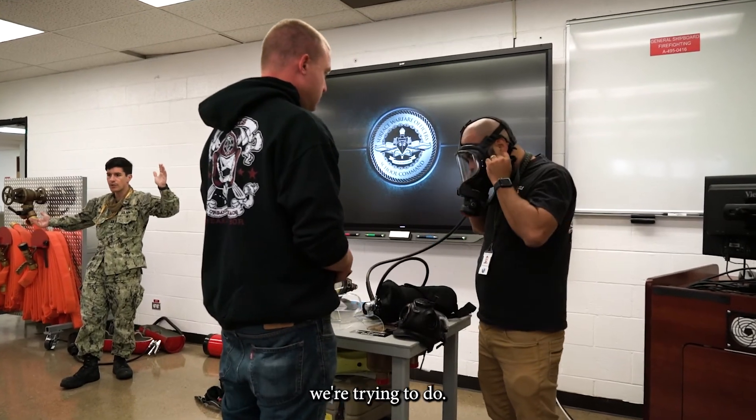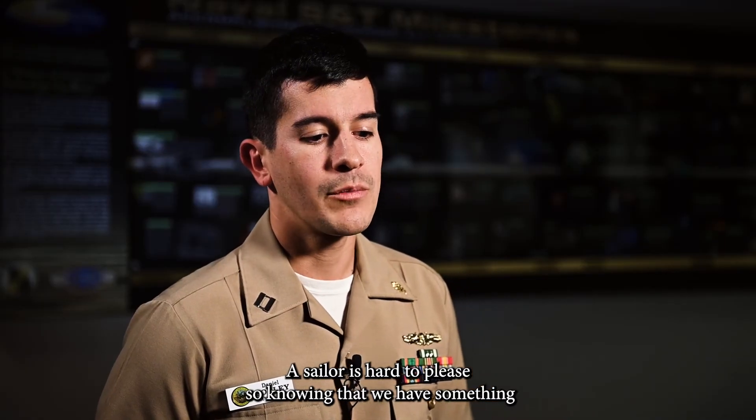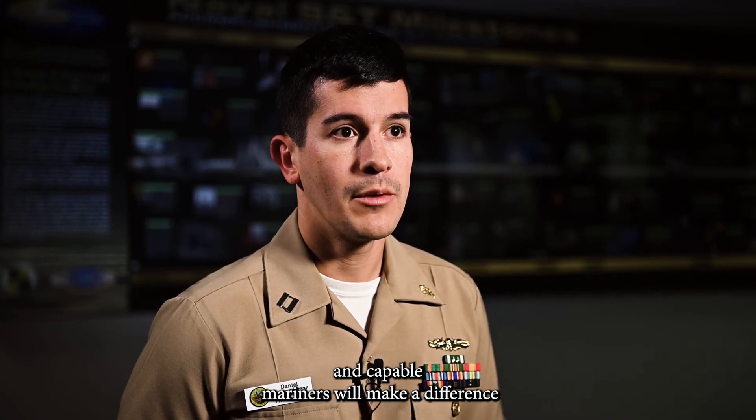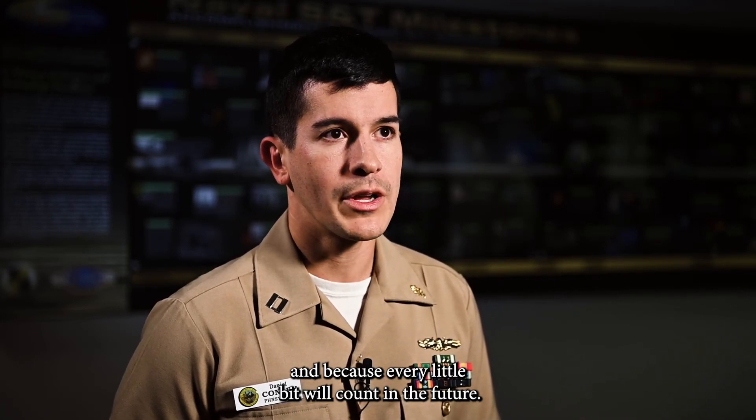The sailors I presented to — specialists at the VC schoolhouse and SWATH schoolhouse in Pearl Harbor — they're excited about what we're trying to do. A sailor's heart is to please, and knowing that we have something that would make their jobs better and easier, make us more combat-ready and capable mariners — that will make a difference, because every little bit will count in the future.